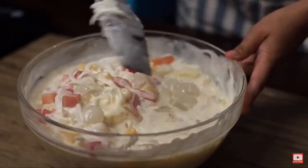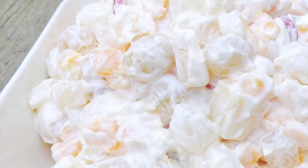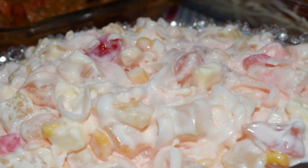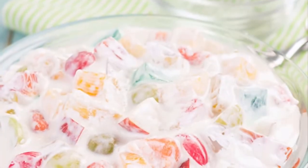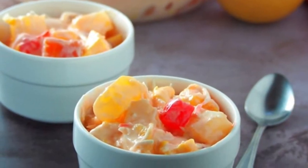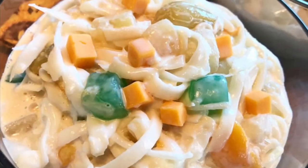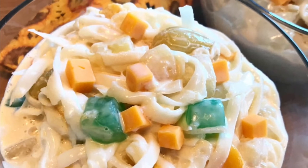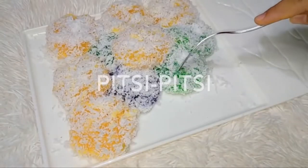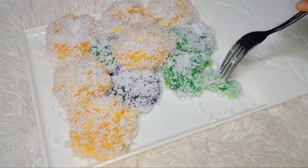Seventh on our list, Buko Salad is the Filipino variation of fruit salad. It is usually made of mixed fruits, nata de coco, sugar palm, coconut, thickened cream, and condensed milk. This dessert is a mainstay at every special occasion in the Philippines, like birthdays, fiestas, weddings, Christmas, and New Year's dinner. It's one of the easiest desserts to make and there's no cooking involved.